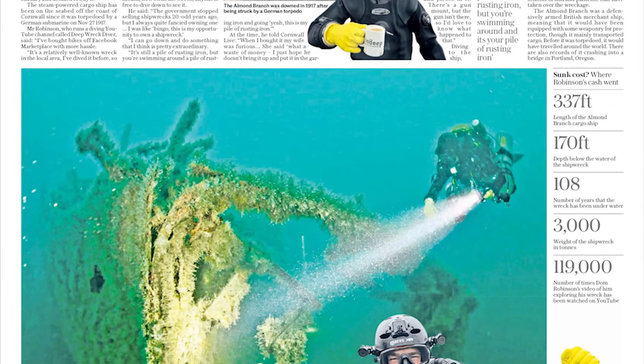In terms of media interest — in January one of my videos was about me buying the shipwreck of the Almond Branch, a local shipwreck at 50-odd meters, sunk in the First World War. The video did quite well, and about a week and a half ago it got picked up by the media. It was in most of the British newspapers and has just gone absolutely crazy since then, with all sorts of people wanting to do interviews.